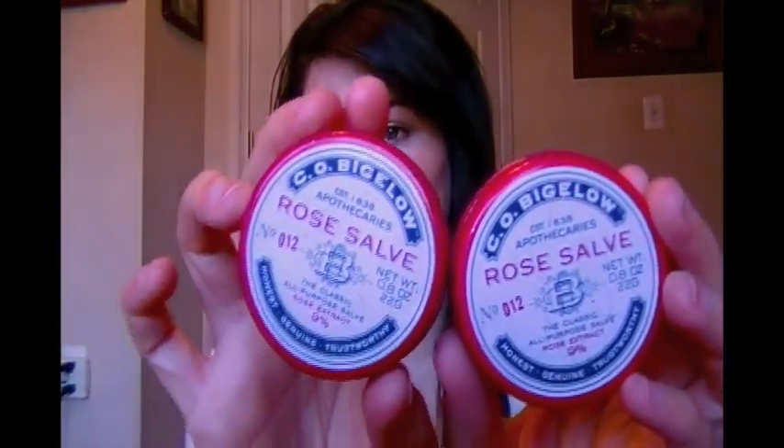So I have two of these in my purse because I absolutely love them — it's the Rose Salve lip balm. It's for really anything: your elbows, your lips, your face, your knees. This stuff is my favorite. I have probably gone through like 15 of these in my entire life. I just have to have them. It's like my favorite thing to put on my lips, and I put it on like every two hours because my skin is really dry and my lips get really dry really easily.